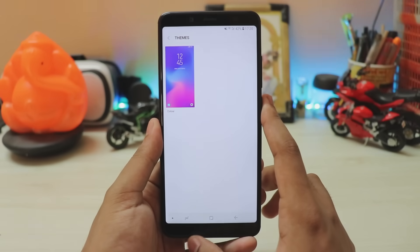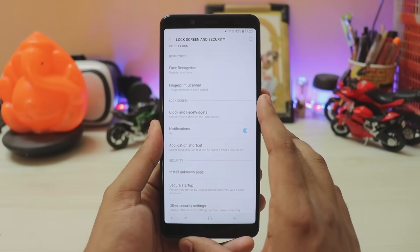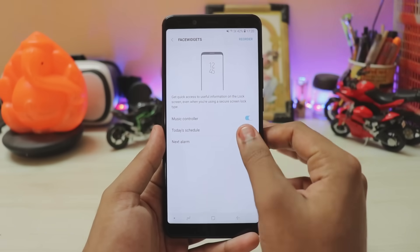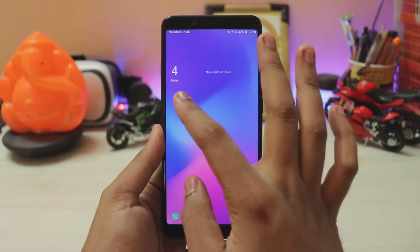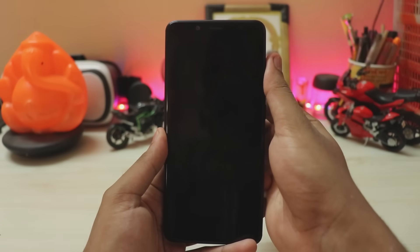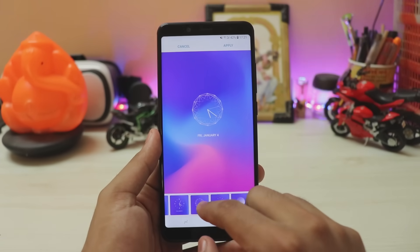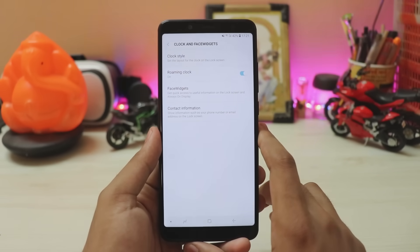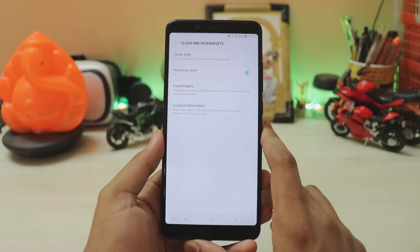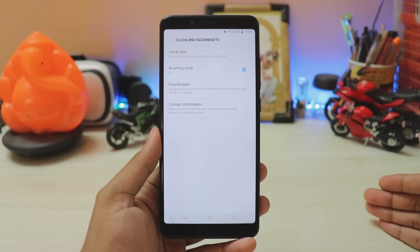In lock screen and security, you get the normal stuff, but the lock screen is embedded inside security — not how Samsung Experience 9.5 does it. You can add face widgets on the lock screen and scroll through them. The fingerprint scanner is working — tap it and it unlocks, though there's no animation. Clock styles look beautiful. Guzram's build even had always-on display working, which is incredible. Samsung Experience is one of those ROMs I always thought couldn't be ported, yet here we are.